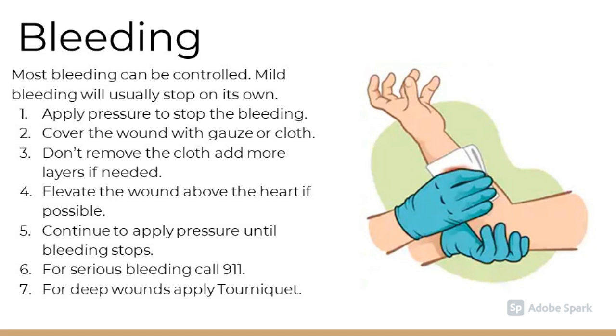First aid for bleeding. Most bleeding can be controlled. Mild bleeding will usually stop on its own. Apply pressure to stop the bleeding. Cover the wound with cloth. Do not remove the cloth; instead, add more layers if needed. Elevate the wound above the heart if possible. Continue to apply pressure until bleeding stops. For serious bleeding, call 911. For deep wounds, a tourniquet can be applied.